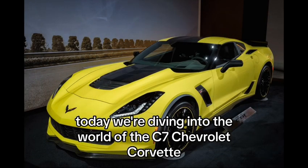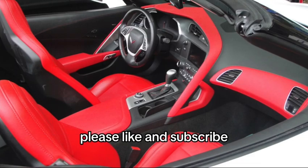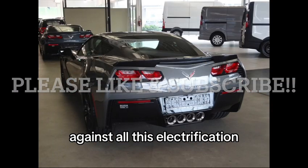Today, we're diving into the world of the C7 Chevrolet Corvette, the 7th generation of this iconic American sports car. Please like and subscribe as we are trying to continue the legacy of internal combustion engine cars against all this electrification.